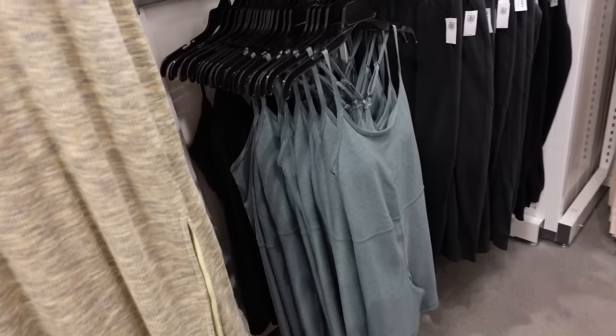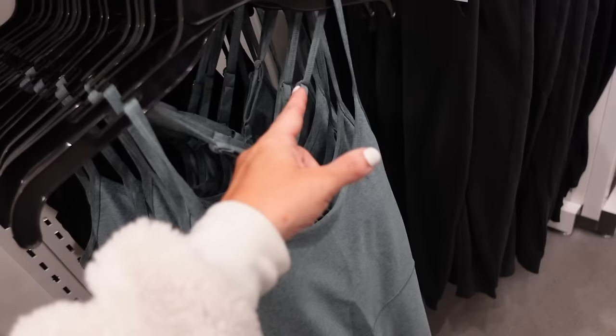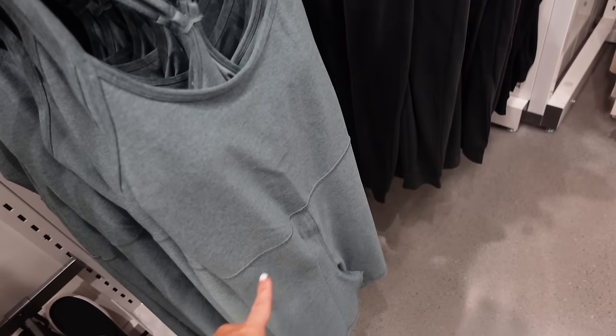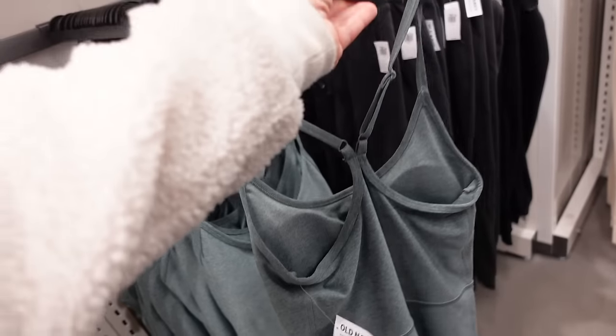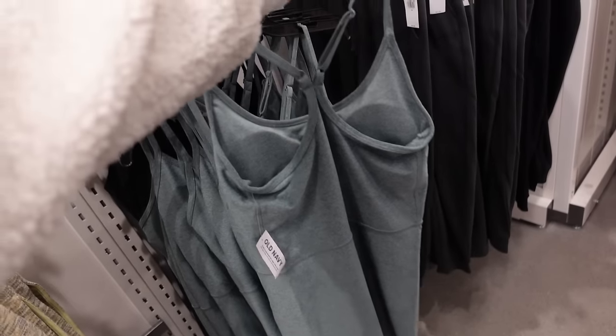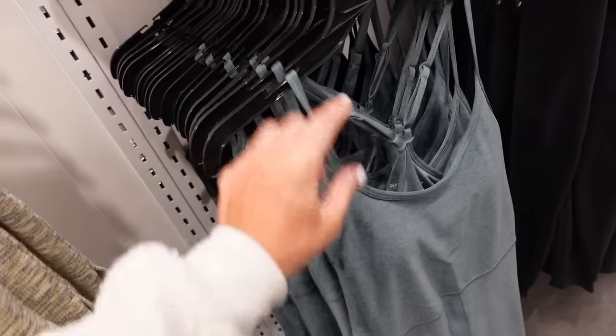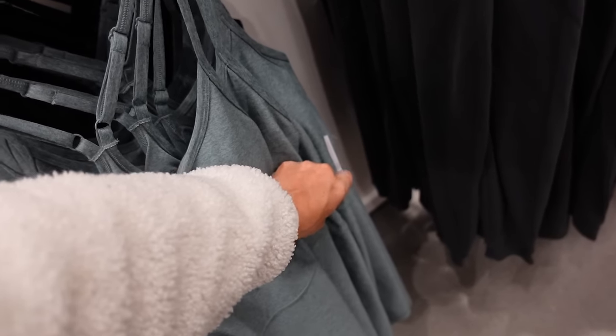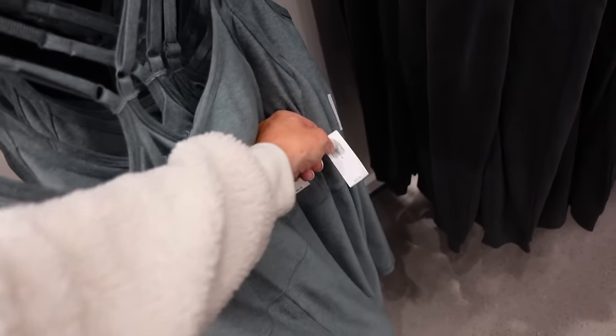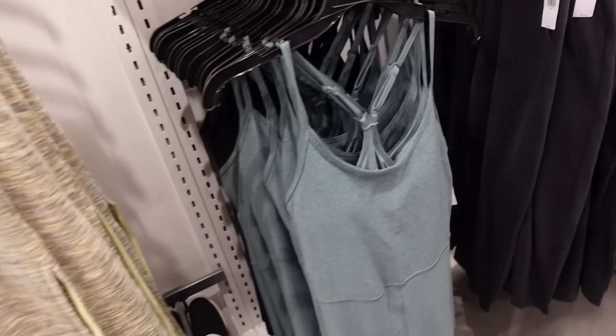They also have it now in a shorts option — this one has the thin strap, scoop neckline, same detailing at the waist. I think this is the cloud material. It's crisscross back in the green, also comes in solid black. Regularly $34.99.